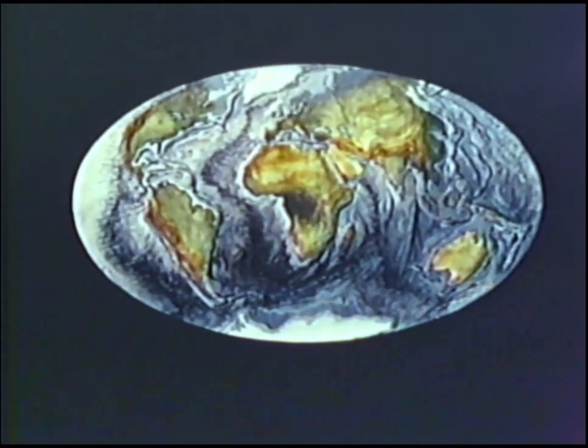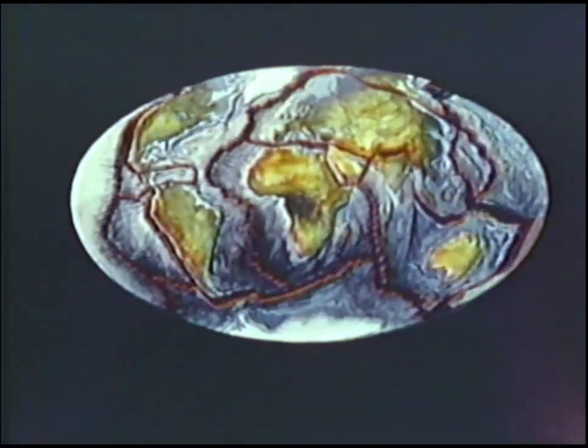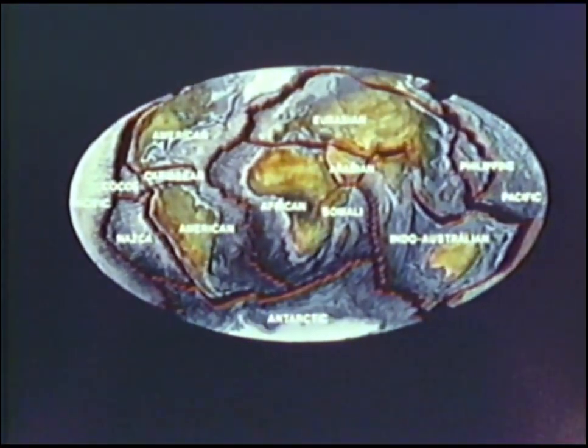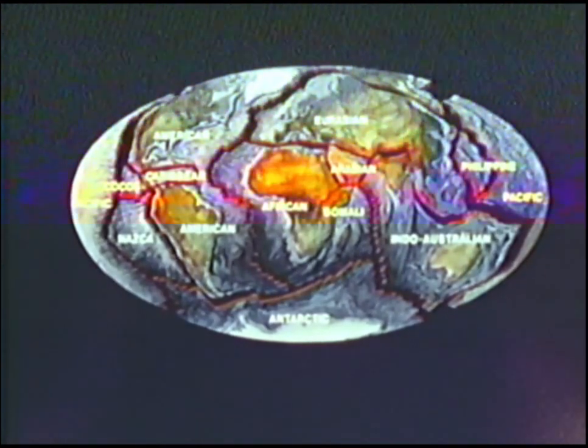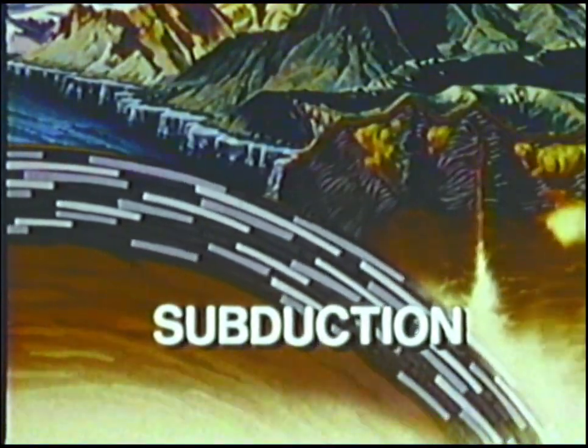Most plate boundaries run through oceans. We must imagine the Earth without its oceans to see what the plates look like. In this simplified view, the Earth's 12 major plates are clearly visible. There are three basic forms of plate behavior: the plates can separate, a process called spreading; they can converge, a process known as subduction; or they can grind past one another, translation.